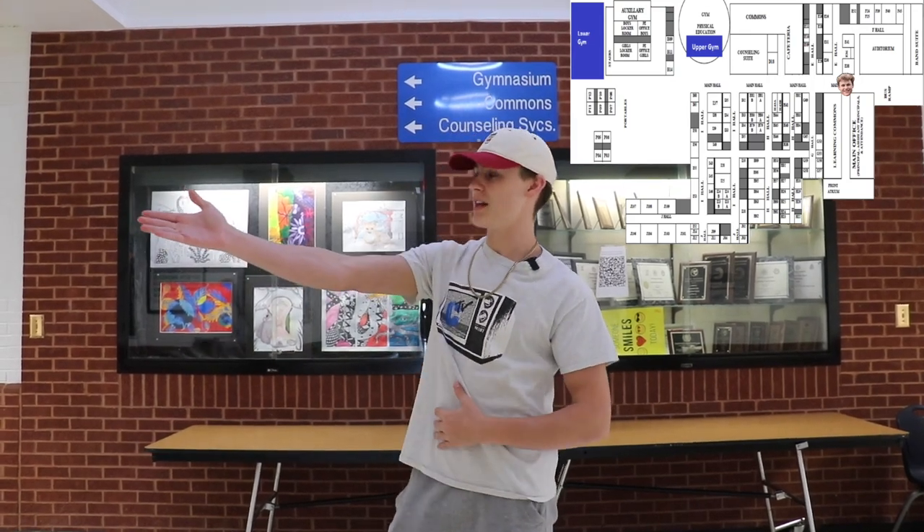So what we just passed was the AP office. And right over here to my right is the Learning Commons. This is where you'll get things like textbooks, check out books, or come for class sometimes.